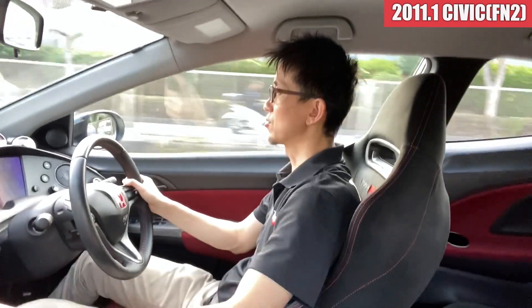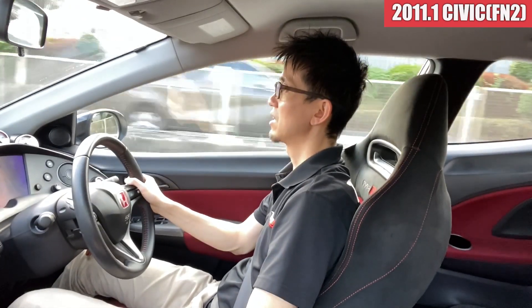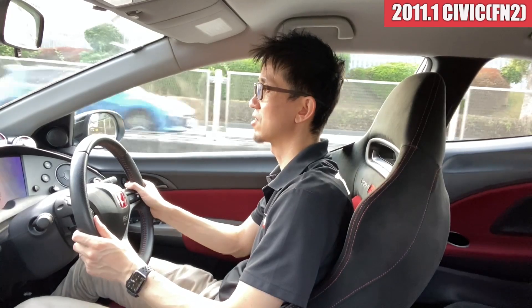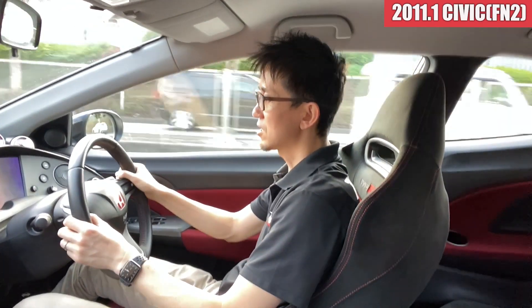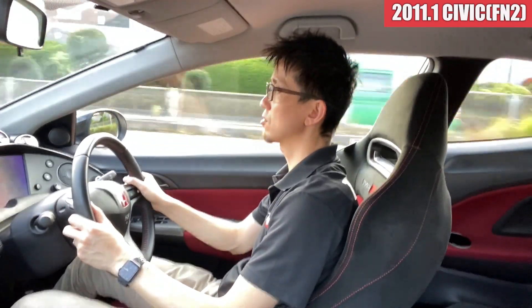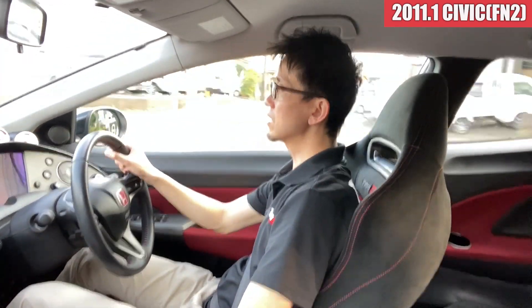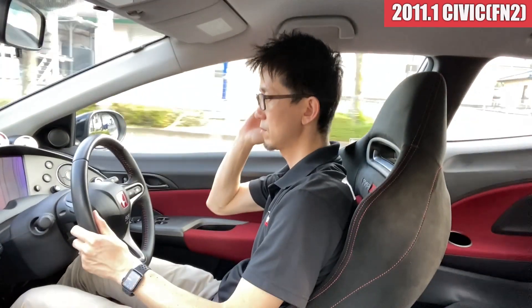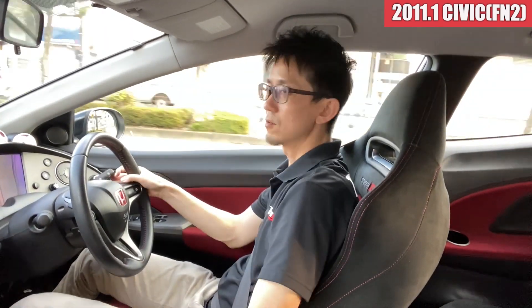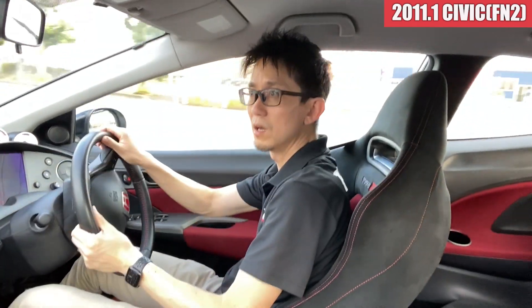The 2DIN unit is pretty big. This one is outside of the standard setup for the car. The recommended configuration would be 1DIN. There is a little bit of noise, but if you want to change the tire it will be completely different.